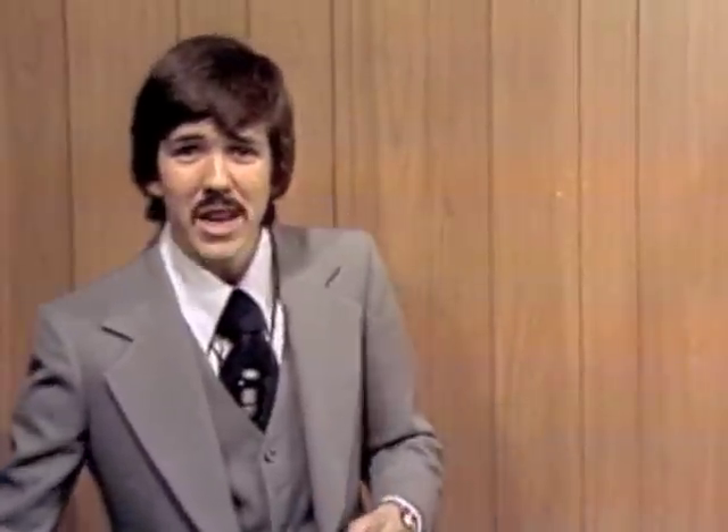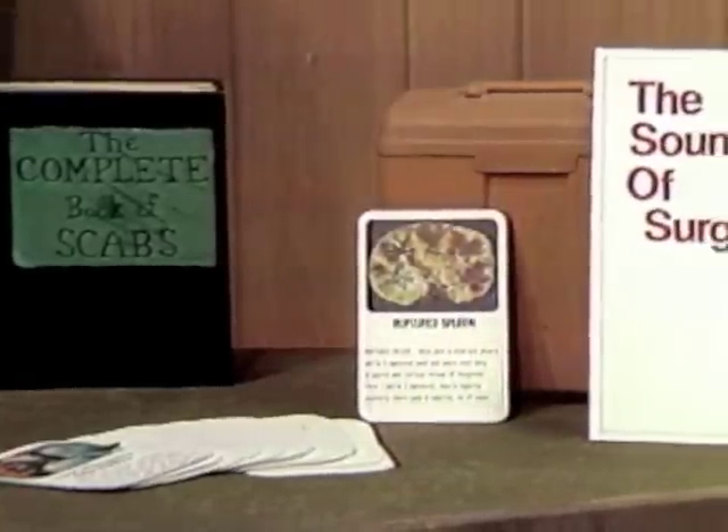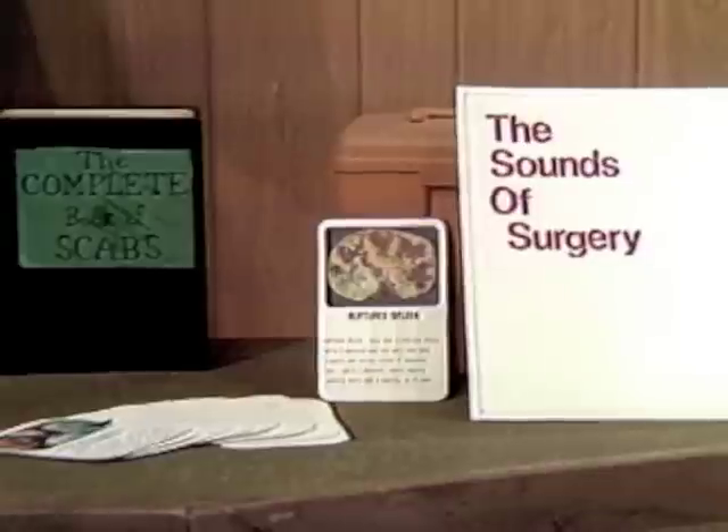If you order now, you get the first set of 24 cards and this durable vinyl imitation wood grain case, and as a bonus, we'll include the next set of 12 cards at no extra cost. And friends, we're not through yet. If you order now, we'll include this free long-playing LP of surgical sounds featuring the talents of famous television doctors like James Brolin and Chad Everett. And yes, there's more — you'll receive the complete book of scabs, normally a $1.98 value. You get the card file box, the 36 cards, the LP album, and the book, all for just $24.95.